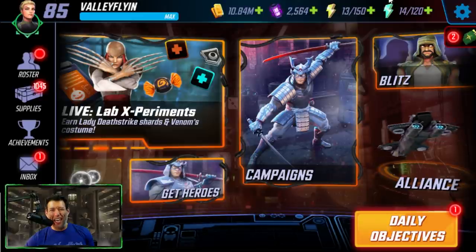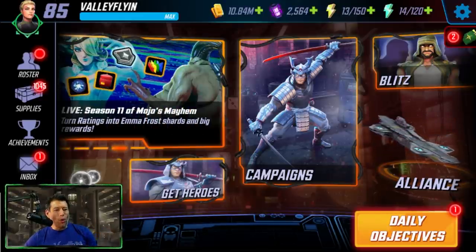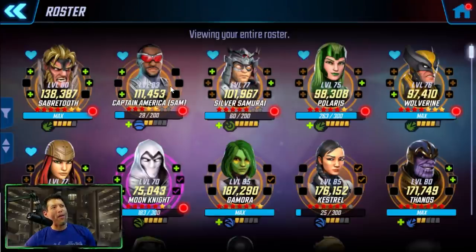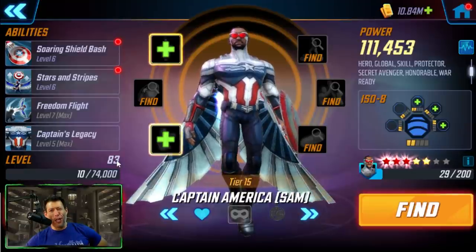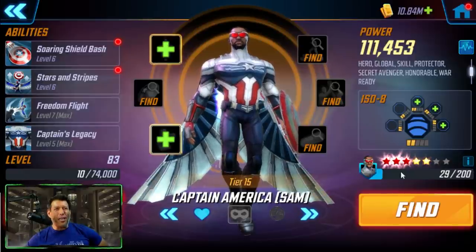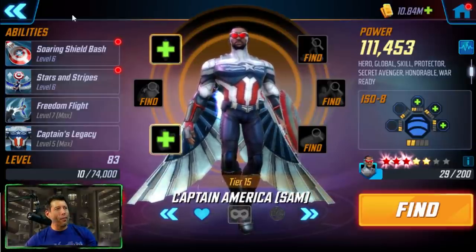The biggest challenge that a lot of people have is gold. Gold is a major bottleneck. If we go into characters, you pretty much need it for everything — to level up your character, you need gold and training mats. To upgrade abilities, you need ability materials and gold. To upgrade gear, you need the gear and gold. To promote them to the next star level, you need shards and a lot of gold.